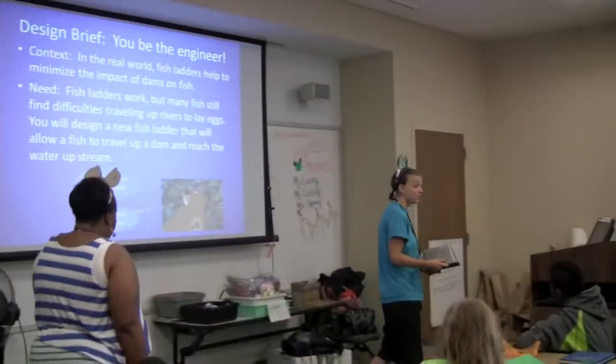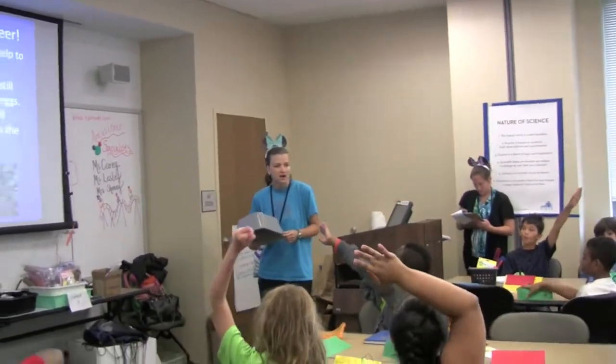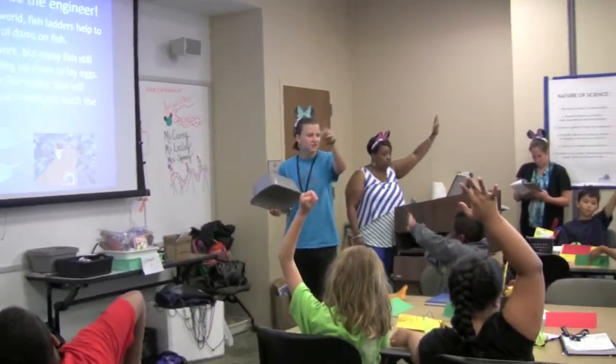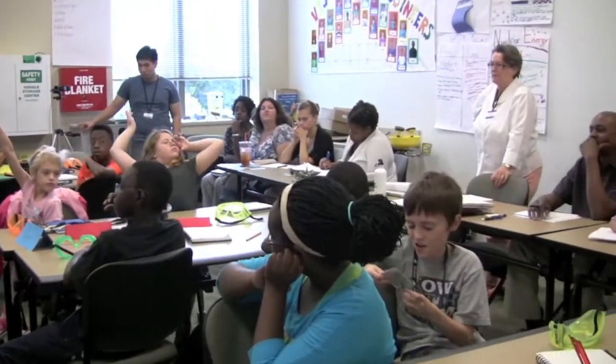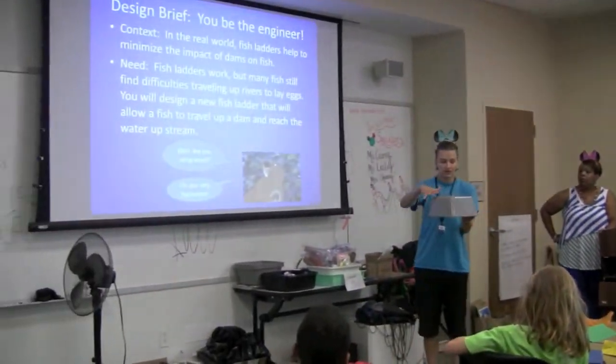You're going to make a prototype of a fish ladder. Who remembers what a prototype is from yesterday? Something that actually works? A miniature model. So here is your miniature model of your dam.